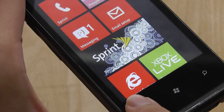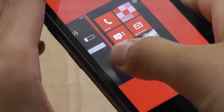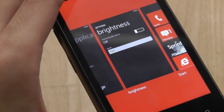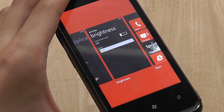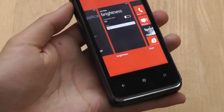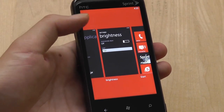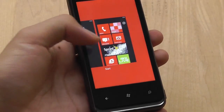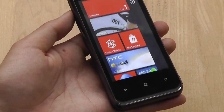Long-pressing the Back key shows a list of all currently open multitasking applications, so you can swap between them — a pretty effective multitasking tool. Unfortunately, unlike Palm OS and BlackBerry OS, you can't just flick applications off the screen to close them; closing applications is more complex and not as user-intuitive.